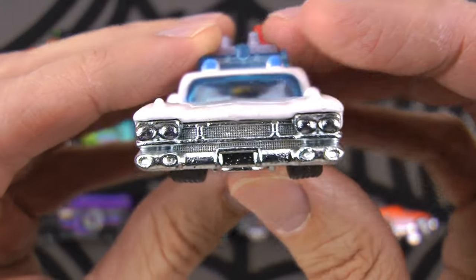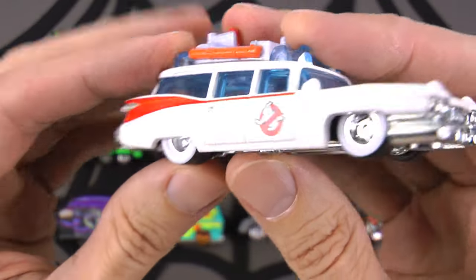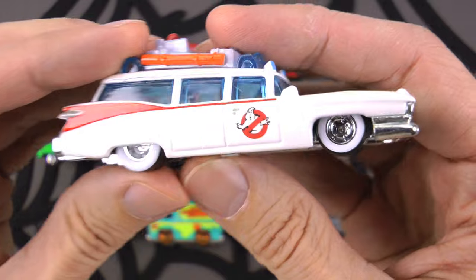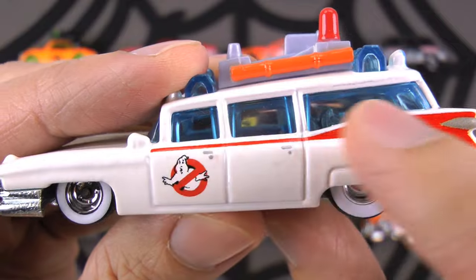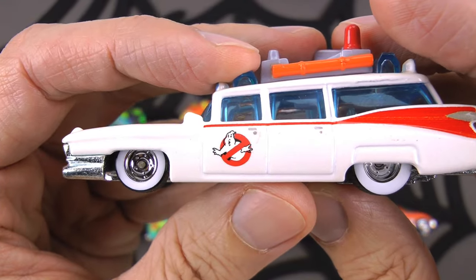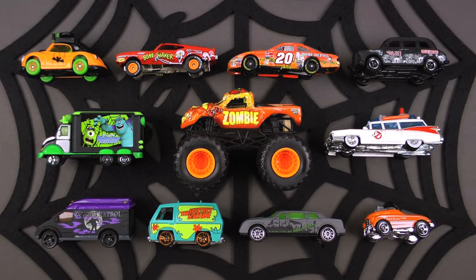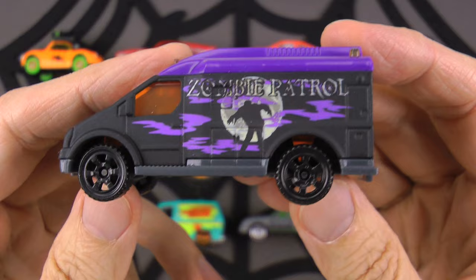They've got an extractor on there - everything you need to go get yourself some ghosts! The original movie had some guys busting ghosts and the new one has ladies going after those ghosts - I love them all. Really cool blue tinted windows. Perfect for Halloween - maybe some of you are going to dress up like a ghost. Who you gonna call? Ghostbusters!